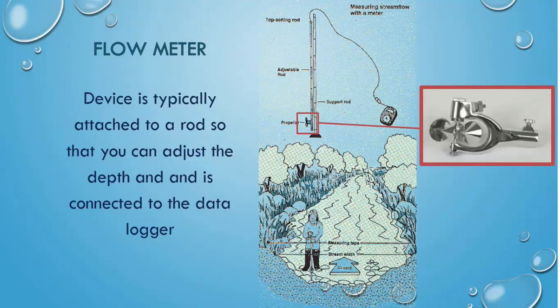How is velocity measured? There are several different tools available, but a flow meter is the most common. The picture with a red border shows the propeller portion of the meter, which spins faster the greater the water velocity is. A digital reader can detect the revolutions per second of the propeller and calculate the instantaneous velocity. The propeller can be adjusted up and down the rod to measure velocities at different water depths.